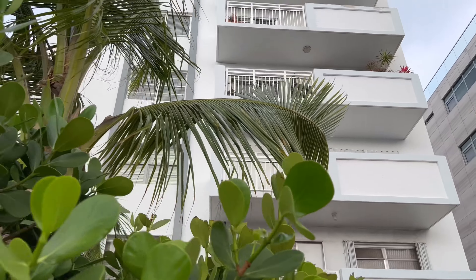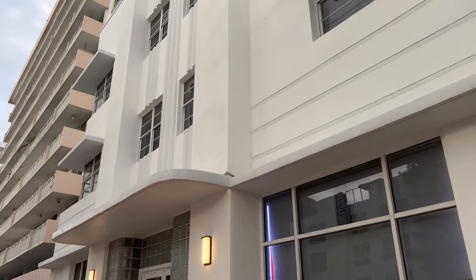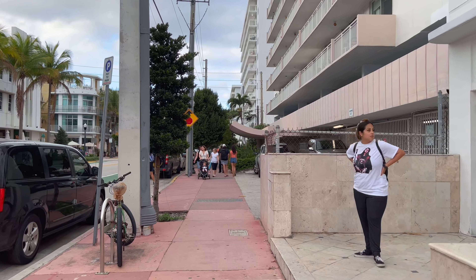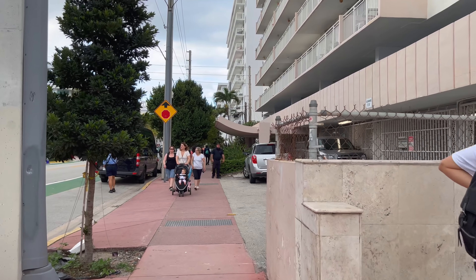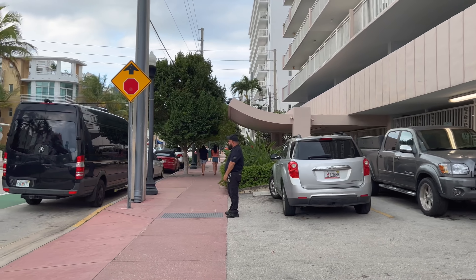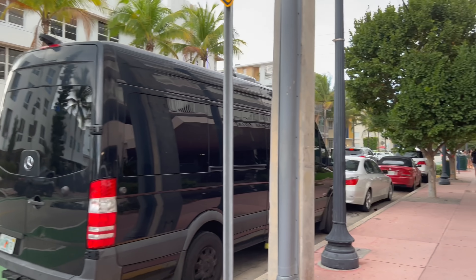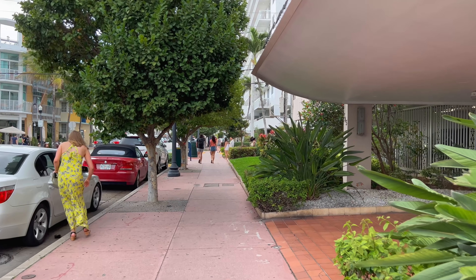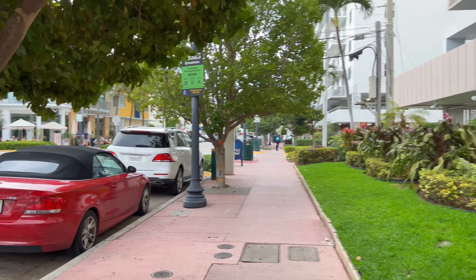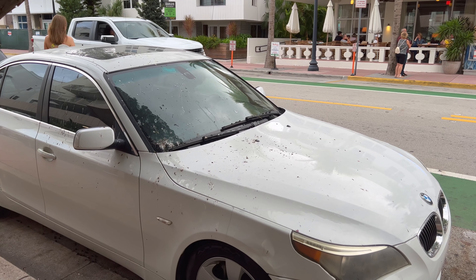There's a condo over there — this building says 'East Atlantic Gardens.' Here's a reminder of why not to park your vehicle under a tree here, because that is what happens.